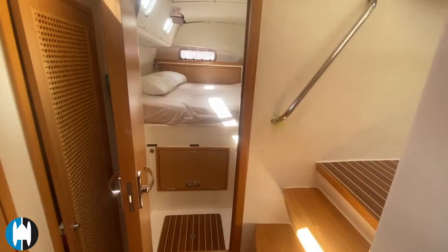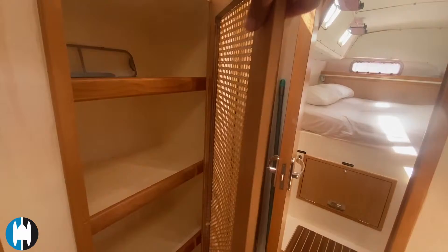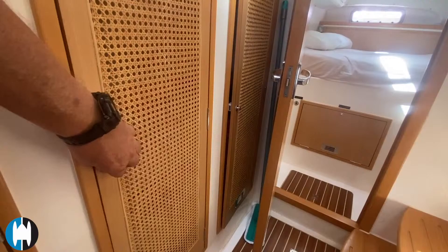Many of the doors have a vented screen on the front — as well as looking nice, it also allows air to circulate through the cupboards to help keep your stored clothes nice and fresh.